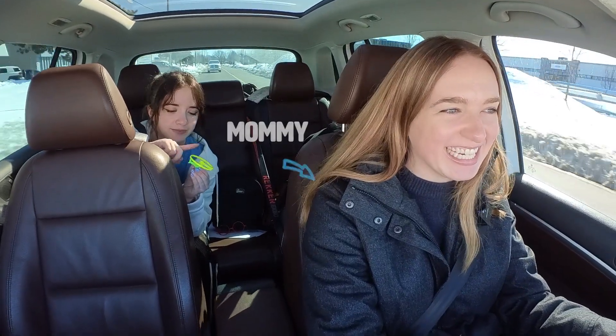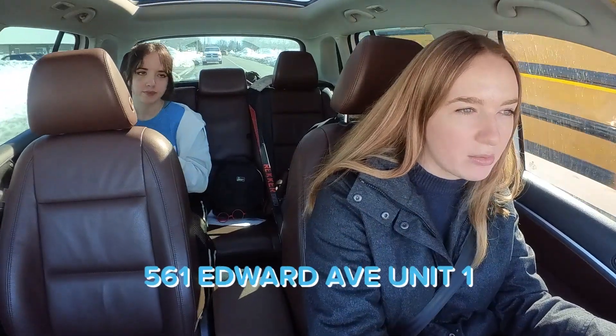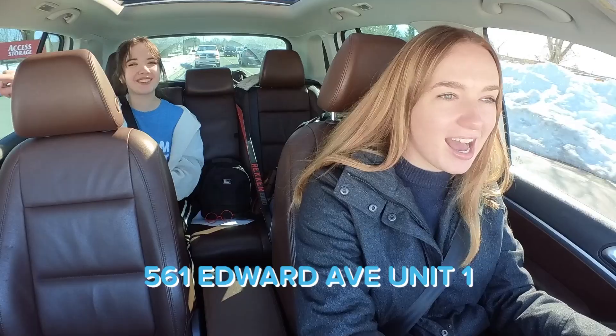Mommy, are we there yet? We're almost there, sweetie. Are you getting excited? Yeah! Okay, we're going to the STEAM Project, so I need your help. Can you find 561 Edward Avenue? Do you see the numbers? I see it, Mommy — it's over there on the right. There it is! Okay, we're here, sweetie.